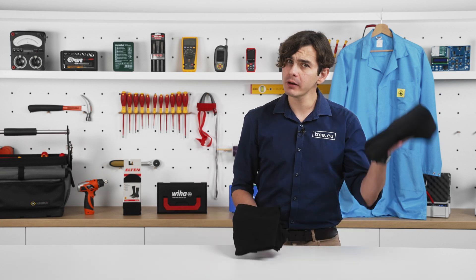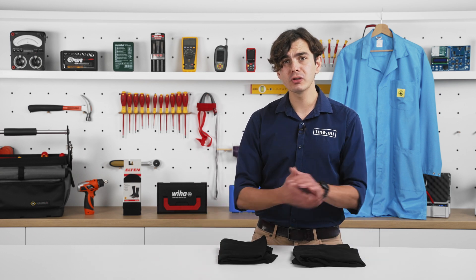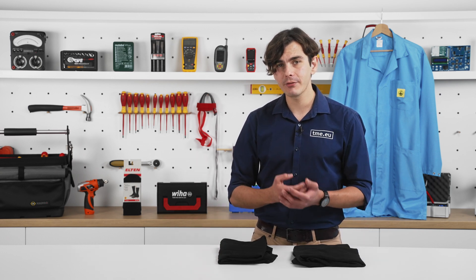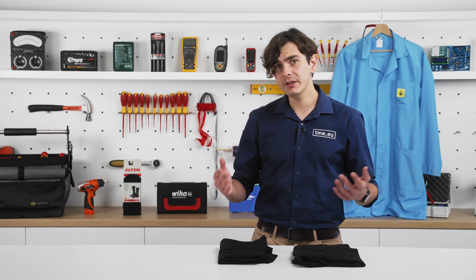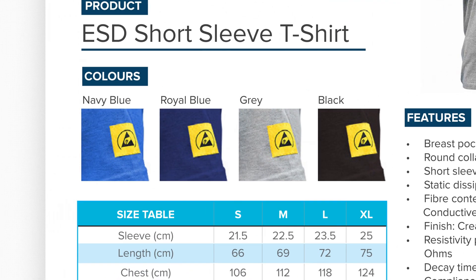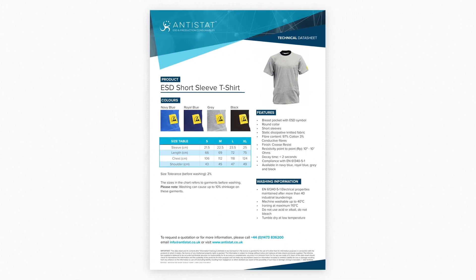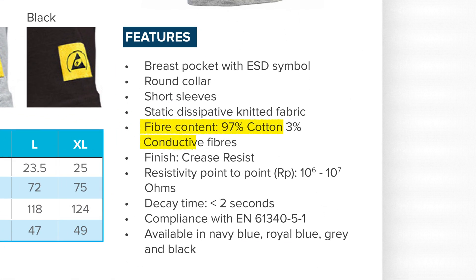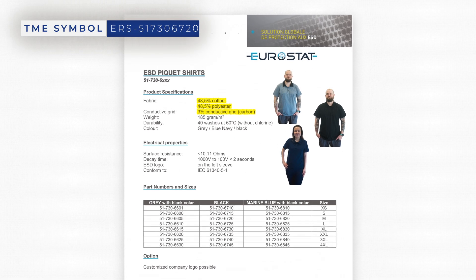The main difference between regular clothes and ESD-safe ones is the conductive material. Usually there are carbon or metallic threads woven into the fabric, like in this t-shirt. Another difference is that they mainly come in three colors — blue, gray and black — which solves the problem of what to wear for work. The fabric is either 97% cotton or a cotton-polyester mix with about 3% conductive material, like in this one from Eurostat.